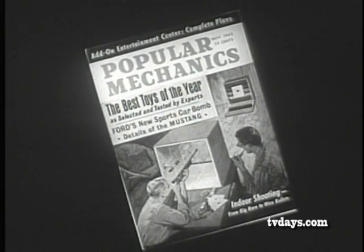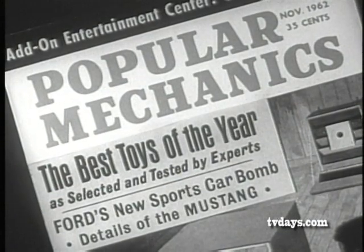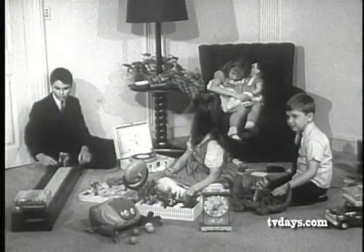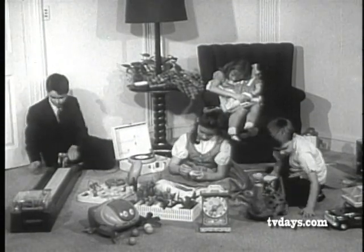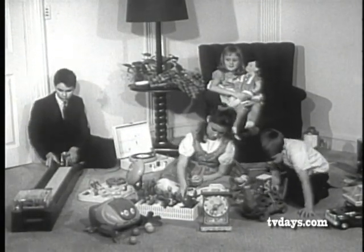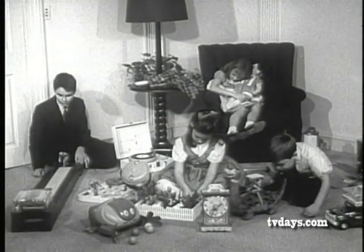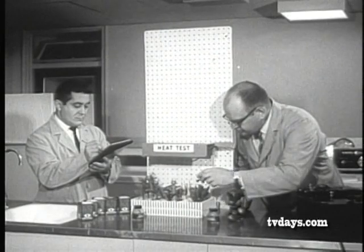Such a program was initiated by Popular Mechanics magazine. As featured in its November issue, PM spotlights the winners of its first annual Toy and Hobby Merit Award program. Eighty-one companies entered 145 new toys in the competition for play testing and judging by a panel of experts. Twenty winners were selected on the basis of the toy's durability, safety, and educational or instructive value.